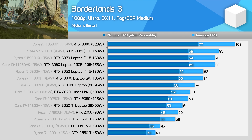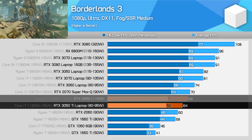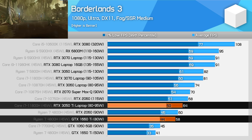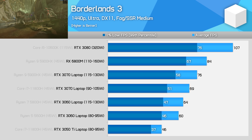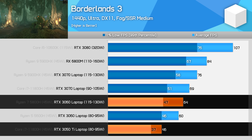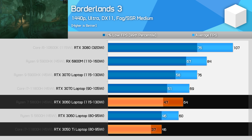In Borderlands 3, tested using 1080p ultra settings, the RTX 3050 Ti is faster than the 90-watt RTX 2060 — a healthy 7% faster — though this reduces to a 7% deficit when comparing to the 115-watt RTX 2060. With that said, we're looking at 11% faster performance than the GPU it's replacing, the GTX 1660 Ti, and 14% worse performance than the RTX 3060 at 80 watts. At 1440p, the RTX 3050 Ti is a class behind its 3060 counterparts. In this particular game, the higher-power 3060 at 115 watts is 40% faster than the 3050 Ti, which has 50% more CUDA cores to go with its higher power limit.